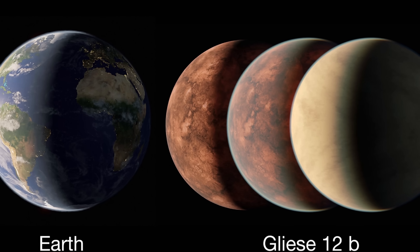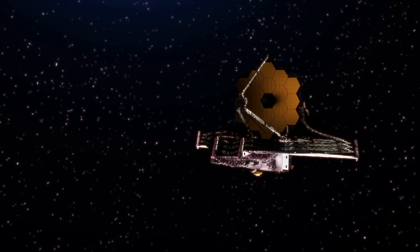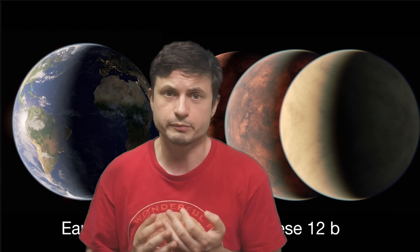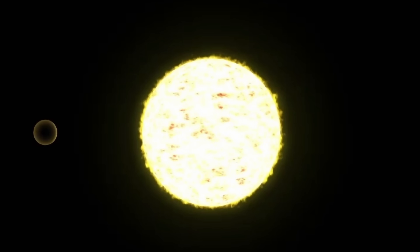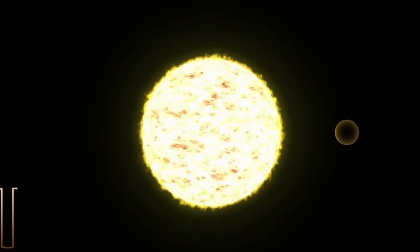This discovery is currently super exciting. It's essentially the closest transiting Earth-like exoplanet that is now officially the best potential target for the James Webb Space Telescope to start looking for habitable conditions on exoplanets. This is even a better planet to look at than the Trappist-1 planets or the very close Proxima b — and that's because Proxima b is not transiting, while this planet is.